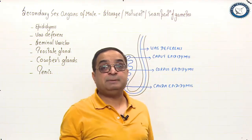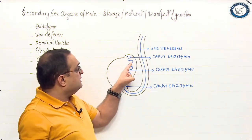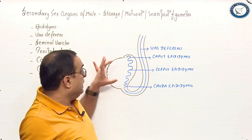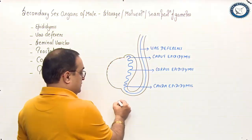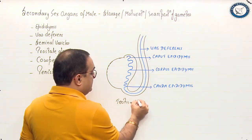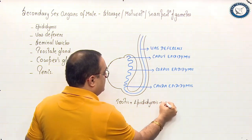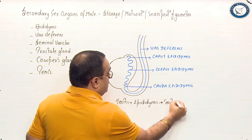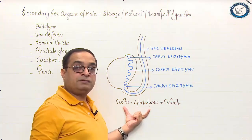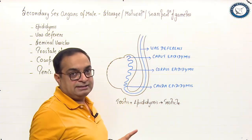Let us first talk about epididymis. As you can see in this diagram, the epididymis is nearly 8 to 12 meters long, a highly convoluted tubule attached to the testes. Testes plus epididymis — that is, testes along with the epididymis — is what is called the testicle.